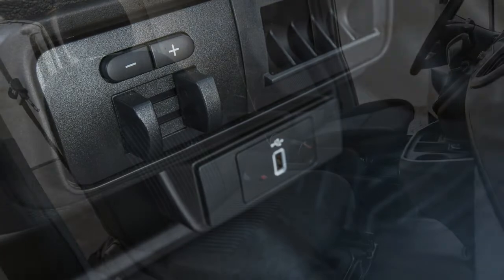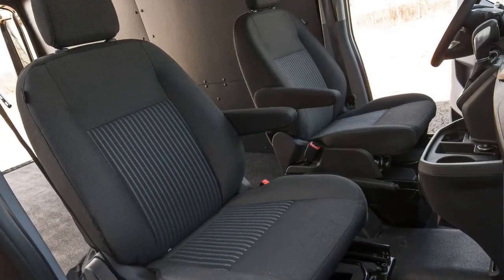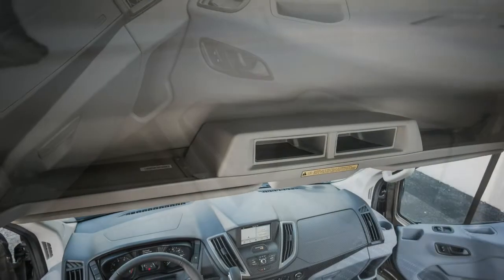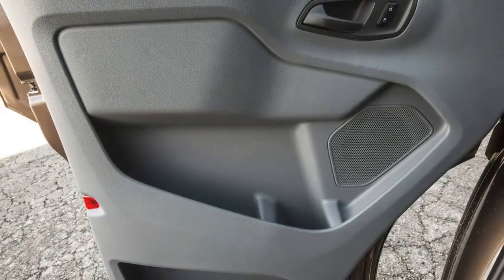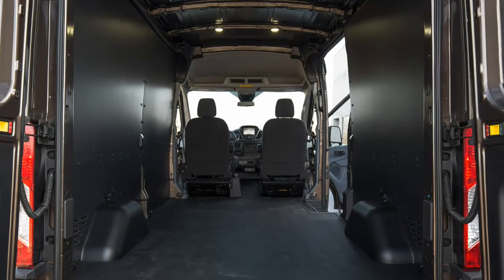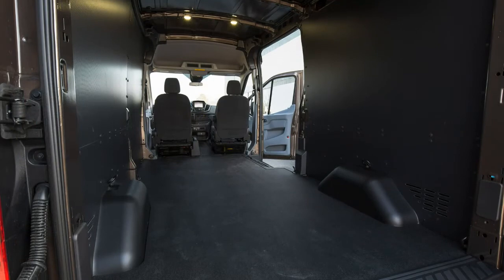Without any cargo on board, the Transit 350 cargo van's rear end bounced around on less-than-ideal roads near Car and Driver headquarters like a basketball being dribbled by a Harlem Globetrotter. On at least two occasions, our morning coffee leapt out of its cup as we drove to work. Nevertheless, those who commute on smoother byways will appreciate that there are five cup holders carved into the Transit 350's hard plastic dashboard, plus one in each front door pocket — even though there are only two seats.